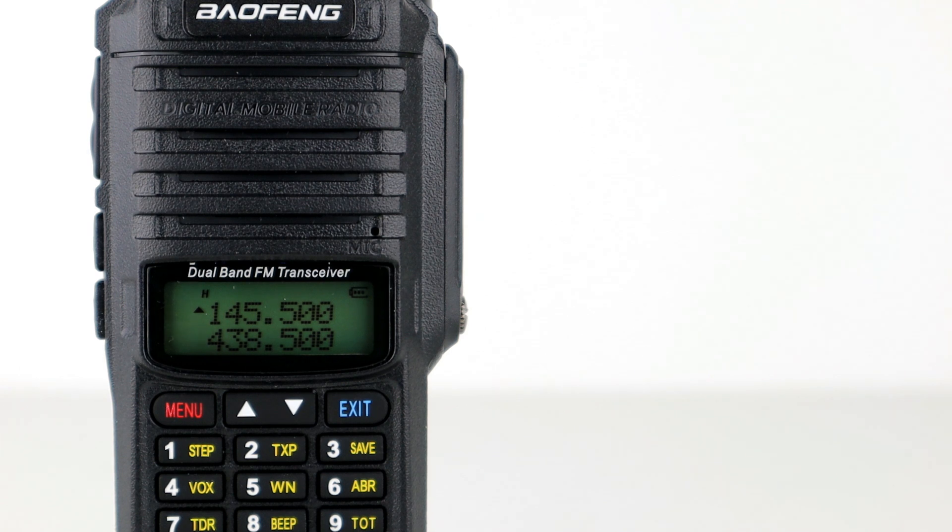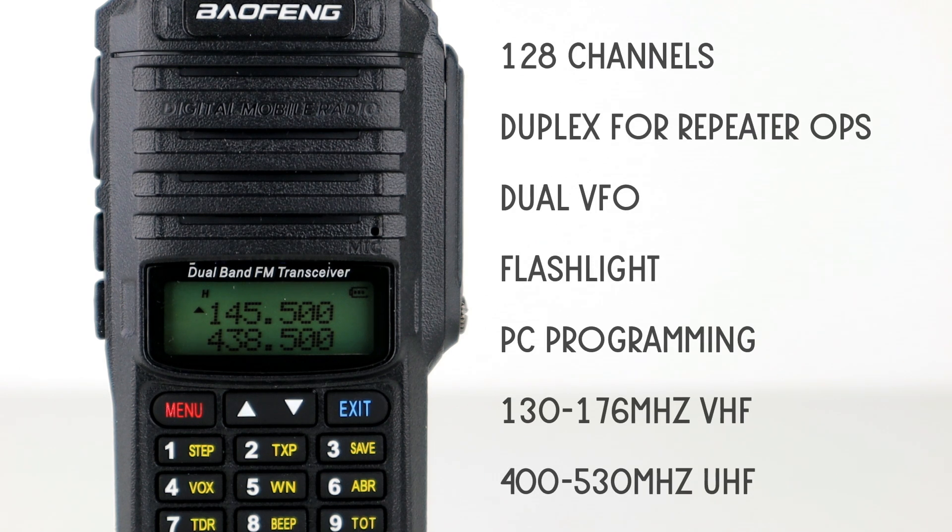It comes with all the usual features, such as 128 channels, full duplex for repeaters, dual VFOs, a flashlight, computer programming, and an operating range of 130 to 176 MHz on VHF, and 400 to 520 MHz on UHF.